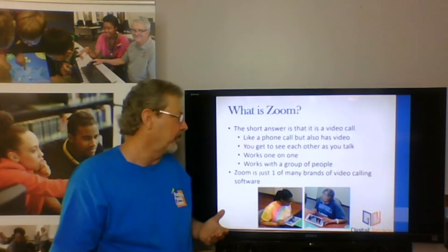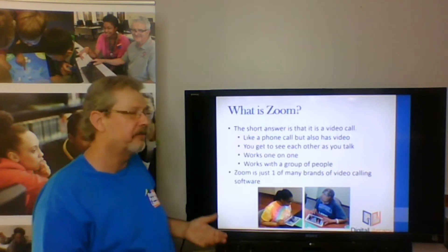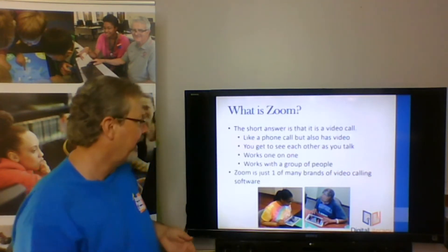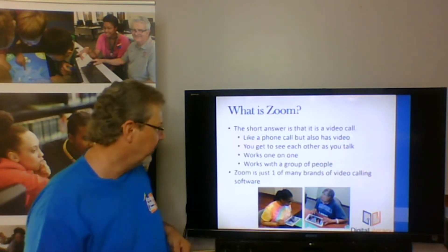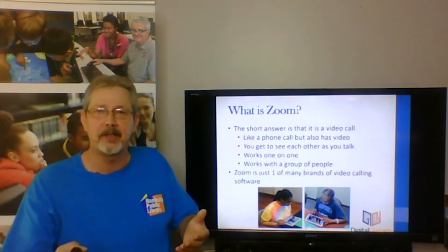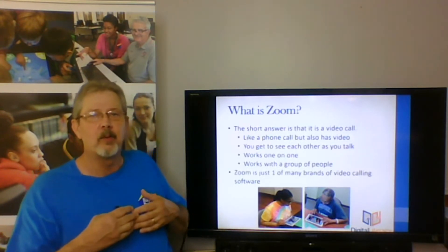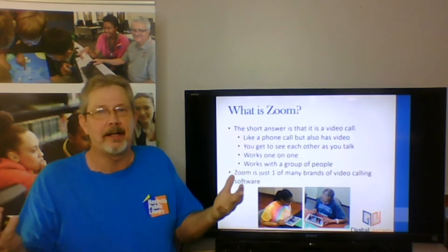What is Zoom? The short answer is it's like a video call. It's like using your phone, except it has video. You get to see others, and they get to see you. It works one-on-one, meaning you and one other person can have a Zoom call, or it works with a group of people, meaning there might be a whole lot of people on there.